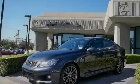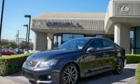Sewell, obsessed with service since 1911. This is a 2009 Lexus ISF — luxury that accelerates.